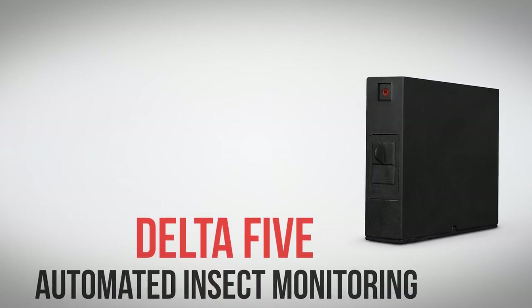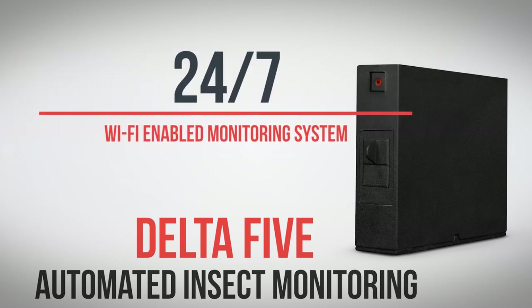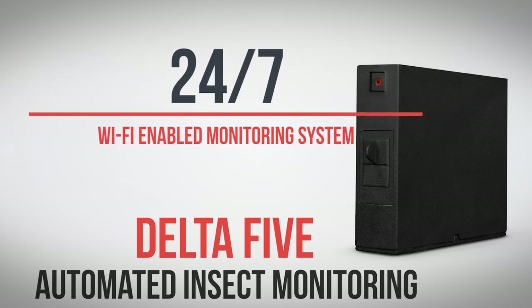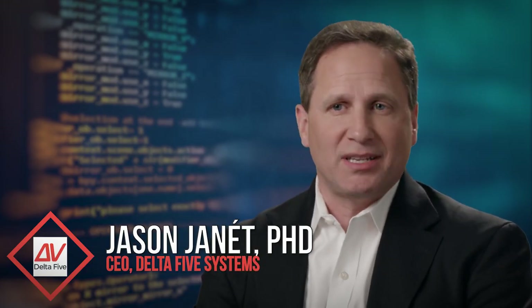The automated insect monitoring device from Delta 5: a 24/7 Wi-Fi enabled monitoring system for bed bugs and other insects. Delta 5 has created a unique solution to monitor for insects in the hospitality industry and beyond.